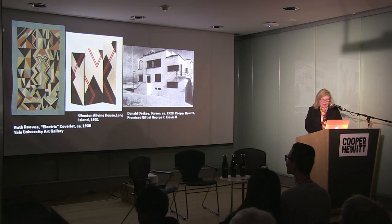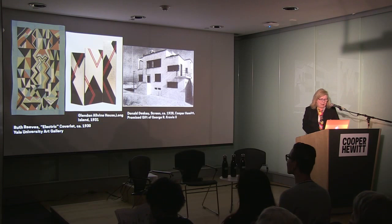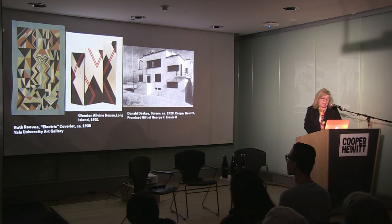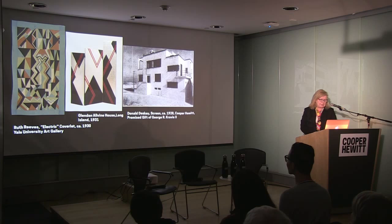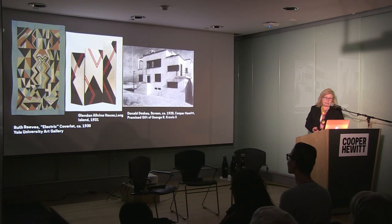Another penny that dropped rather late in the day was this wonderful coverlet made of a textile called 'Electric' by Ruth Reeves, depicting electricity with a completely abstract design. Ruth Reeves had gone to Paris and was there for about seven years in the 1920s. When she got back, she had designs in mind — from Manhattan skyscrapers to abstract designs. She had studied with Léger but clearly picked up the influence of other Parisian artists and transferred them to the world of textiles. You have all these different media talking to each other.